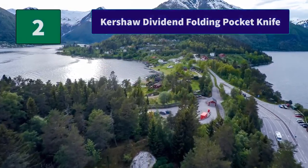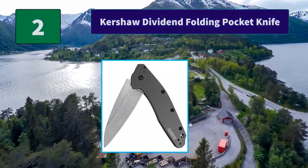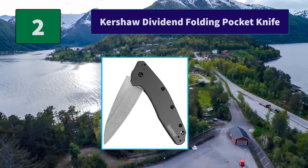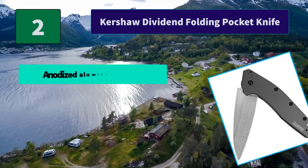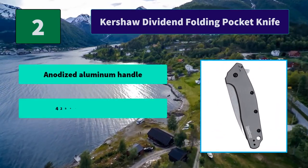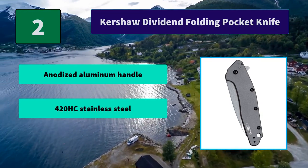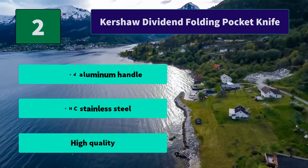Number 2: Kershaw Dividend Folding Pocket Knife. Essential EDC for slicing, survival tool, tactical use, food preparation, or the perfect gift. The drop point blade with a stonewashed finish offers outstanding edge holding capability. Main features: anodized aluminum handle, 420HC stainless steel, high quality.